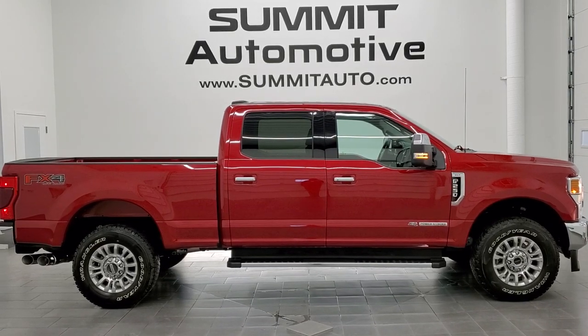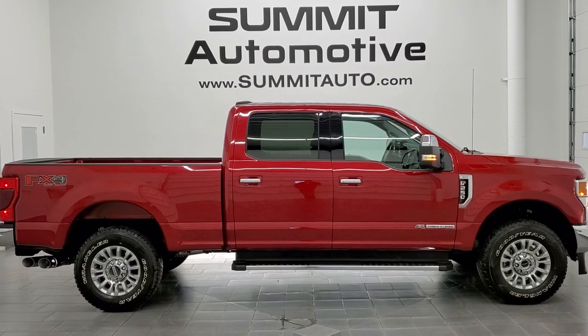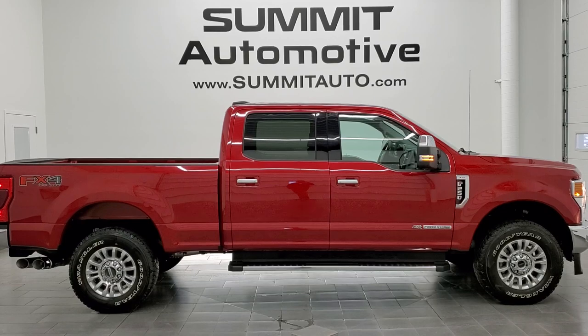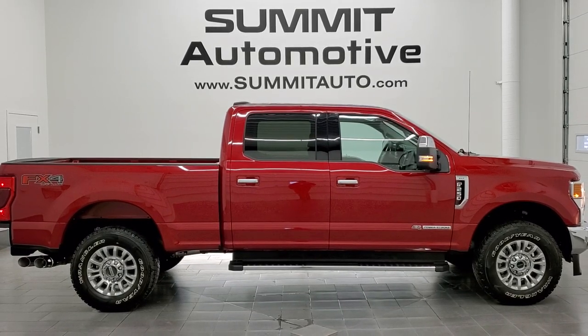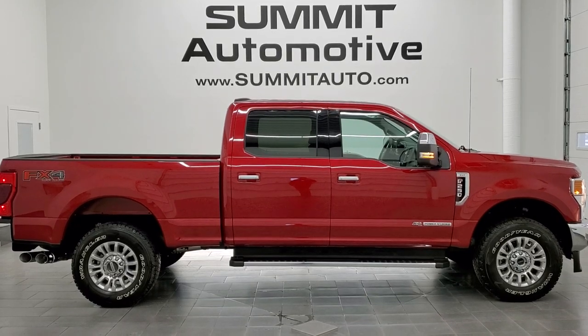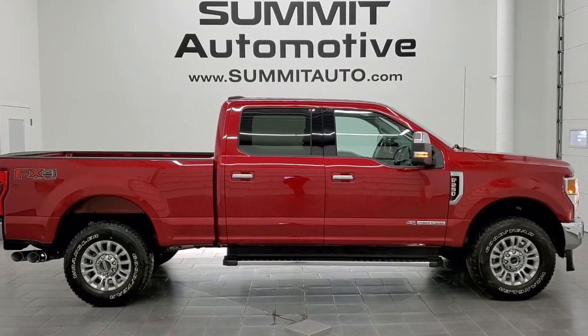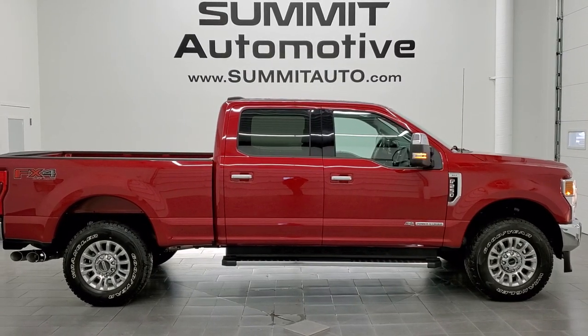Click the bell notifications to get updates on videos we do each and every day here at Summit Automotive. In a second you'll see a link to subscribe to our YouTube channel in the upper left, a link to more F-250 videos in the upper right, a link to this vehicle on our website in the lower left, and a link to one of our latest videos in the lower right. We're super excited to help you with this ultra-clean, like-new 2021 Ford F-250 Crew Cab Short Box XLT FX4 in Rapid Red Tint Coat Metallic. Thanks again for checking out the video — remember to like, subscribe and share.